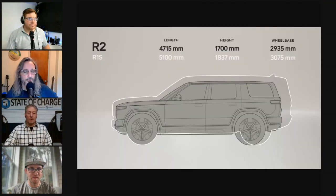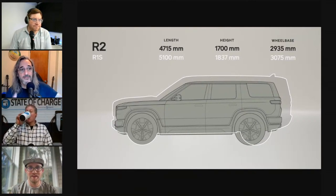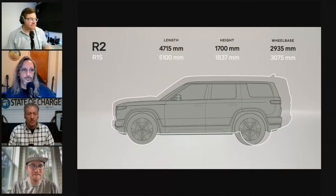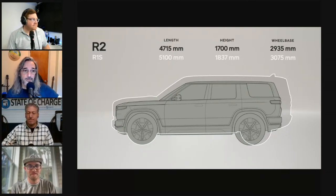Jordan confirms the R2 comes in single, dual, and tri-motor configurations, and the R3X comes in tri-motor and dual-motor. RJ indicated all these vehicles would come with the same powertrain options. Jordan was there in person; as the biggest moment, he describes RJ coming out to an awkwardly long standing ovation — noting RJ is simply loved by everyone, unlike more divisive tech CEOs.